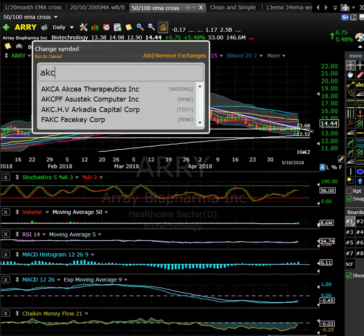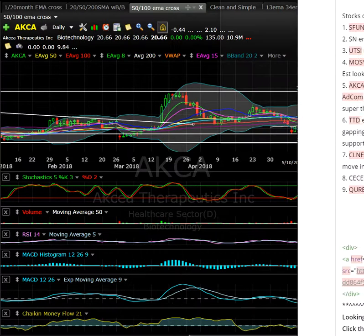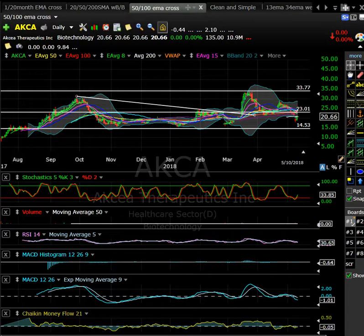AKCA had some news this morning and is gapping up a little bit. Small float — 10 million shares in the float. It got up to $24.75 and has pulled back to $23, which puts us right at this area of price resistance. What was acting as resistance is currently now acting as support, so it could be an interesting spot to bounce from. Worth having on the radar. Not sure what their debt situation looks like or their cash position — they may need to look to raise capital. This one could be worth watching for a day trading opportunity.